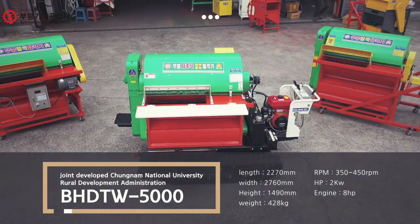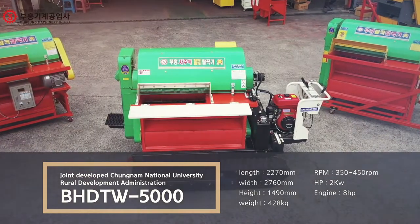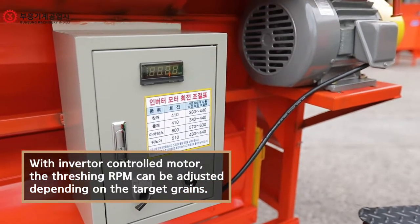It was jointly developed by Puhung Machinery, Rural Development Administration, and Cheung Nam National University in order to thresh grains, which is difficult to handle with normal machines.